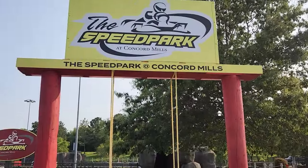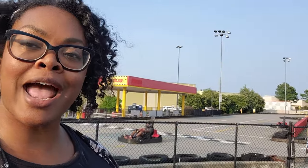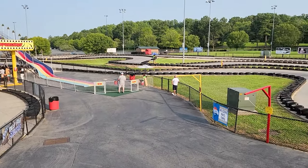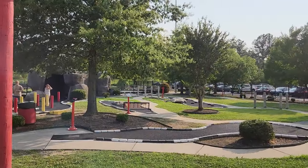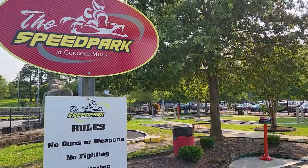We are going to drive around to the back of the mall and check out the speed park. It is a bright and sunny day here in Concord today — a great day to get the family out and have a good time. In the back of the mall there is a fun area for the family with slides, go-karts, jump trampolines, and putt-putt. So if you're looking for something to do, come on out here with the family.